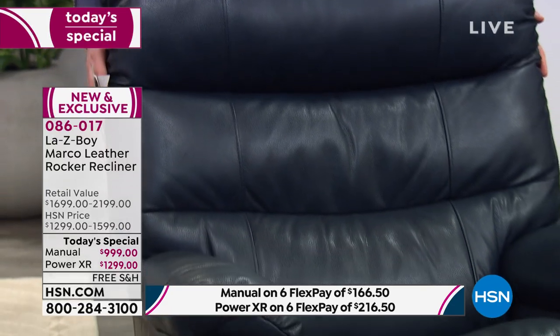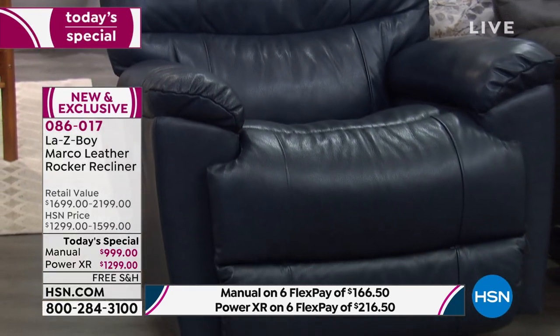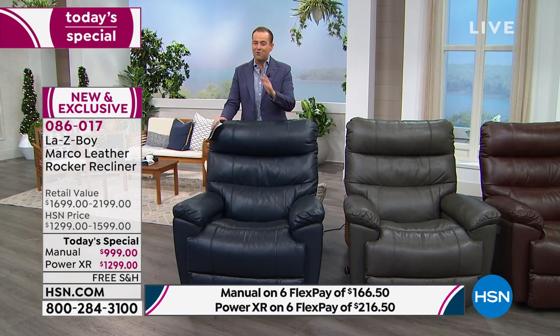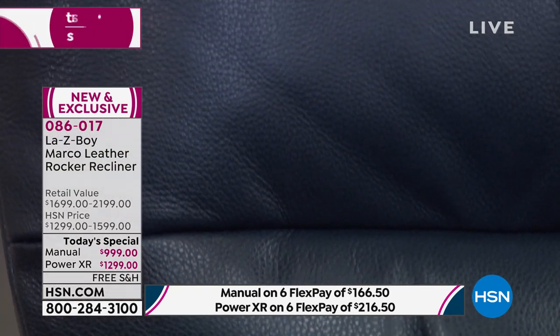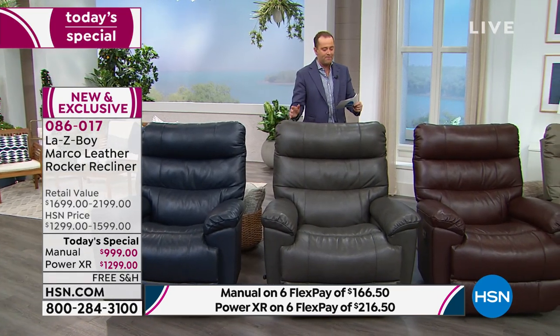I want to show off the Navy as best as I possibly can before it's gone. I was speaking to the La-Z-Boy team here at HSN — there are no extended deliveries, no advanced orders, no wait list. Once this is sold out, it's gone. To repeat: 20 left in Navy if you want the manual. Next up, one of the hottest colors in interior design — our beautiful gray.